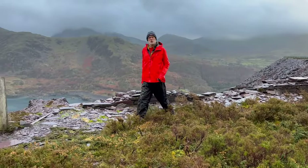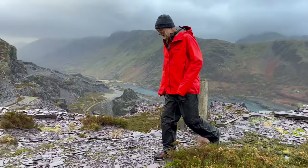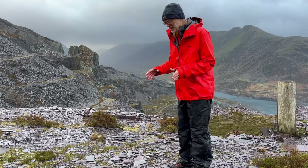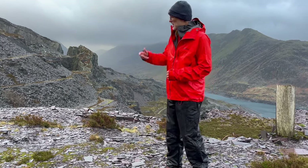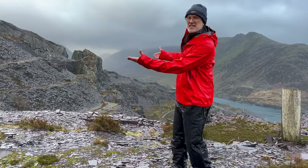I've come to North Wales on a rather damp weekend to look at a rather underreported style of tectonics — the tectonics of slate belts. There's nowhere better in the world than to come here to the Welsh area of Llanberis to look at this.